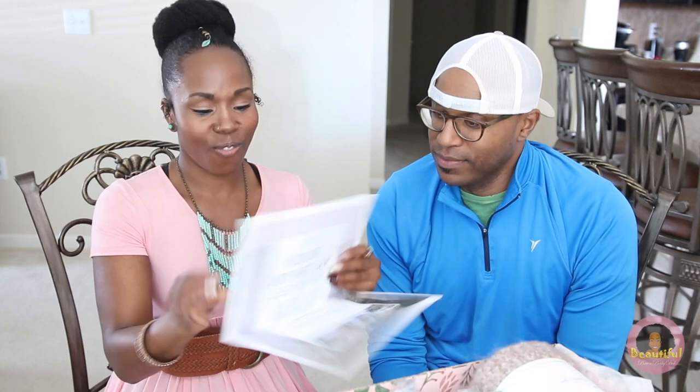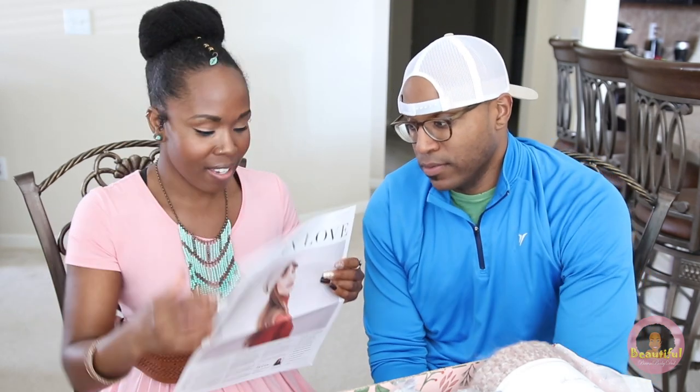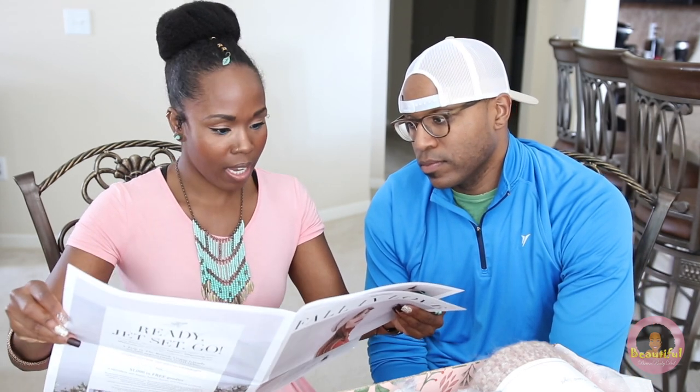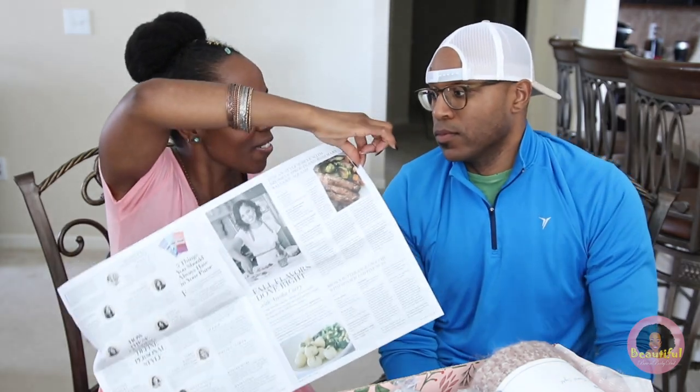First up is the 'Fall in Love' FabFitFun newsletter. I can't let you look inside because it tells you what every product is, but they donate to UNICEF and other organizations — which is great since I'm a philanthropist and love giving back. It's pretty cool that they give back. It even has Steph Curry's wife in here — she gives a recipe!